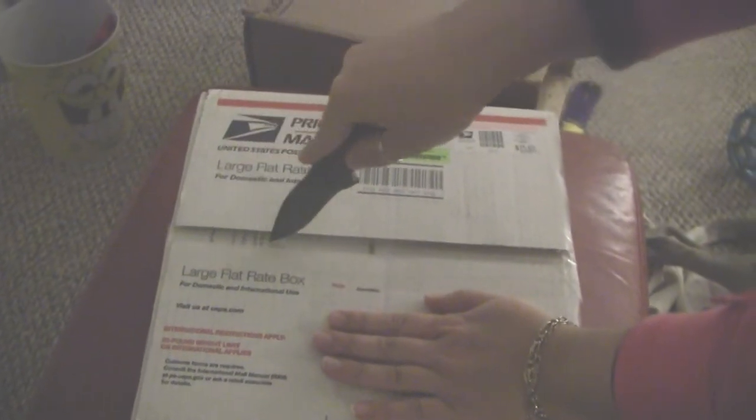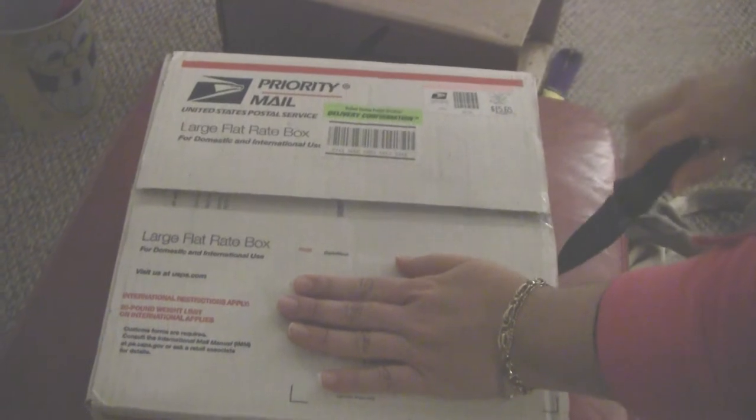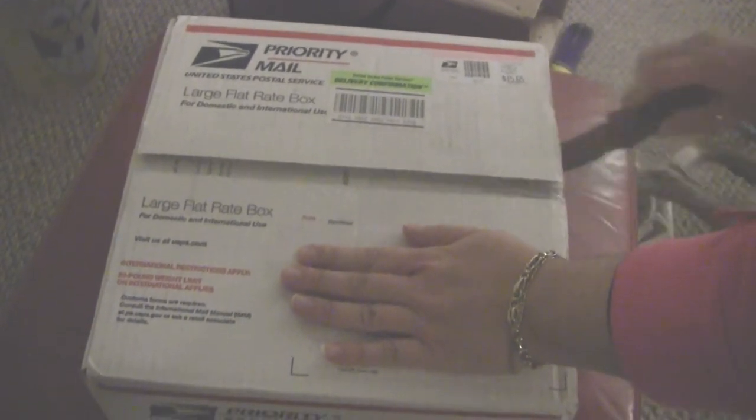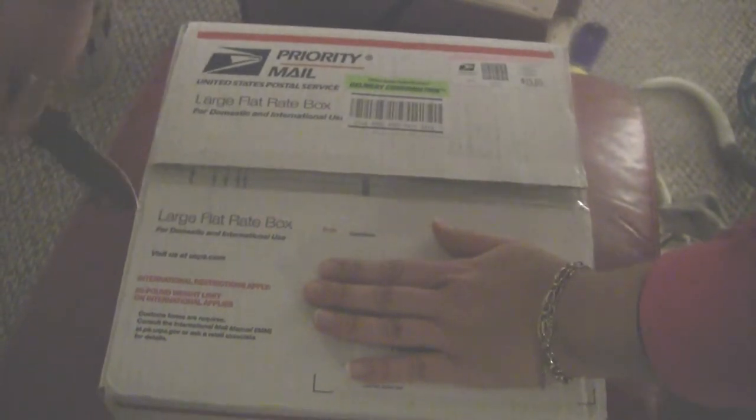Hello channel friends, this is WKopen38 and today we're doing an unboxing for Denali. This came in the mail today, from H4T. Let's see what we've got going on here — using my black clash to open the box.